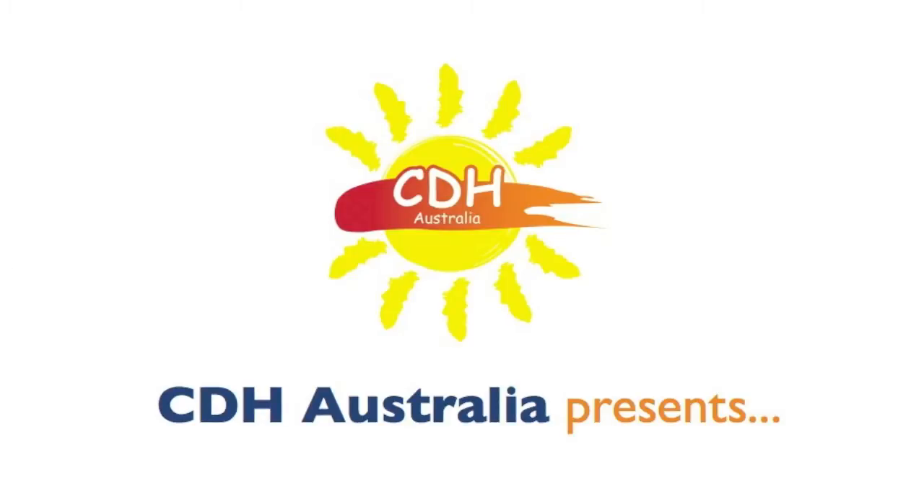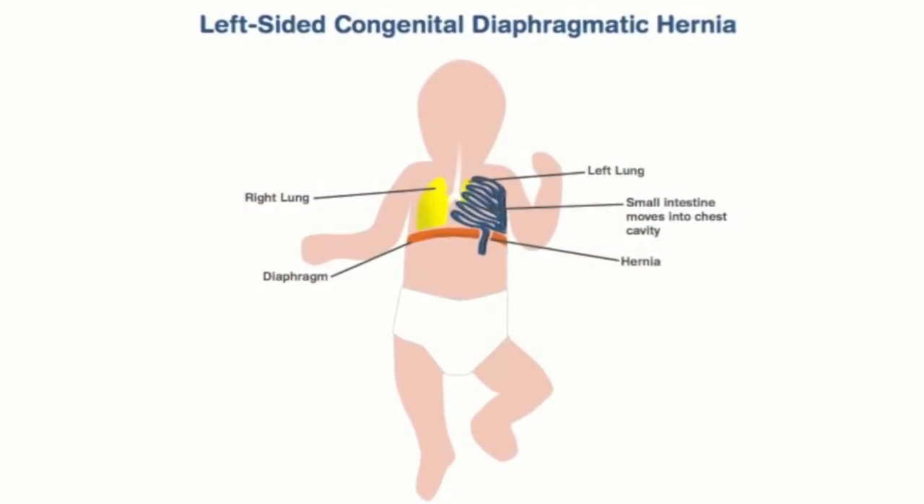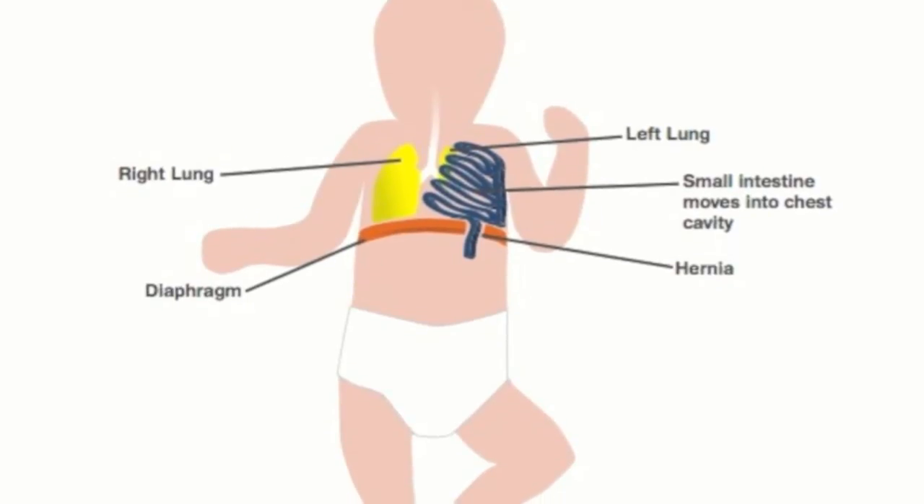Congenital diaphragmatic hernia is a condition that affects about 1 in every 2,000 babies. The diaphragm is a muscle that separates the chest from the abdomen and it's the major muscle for breathing. In a very few babies this muscle has a hole in it called a hernia. For those babies, some of their intestines end up in their chest, and that causes compression of the lung and a number of other problems when they're first born.